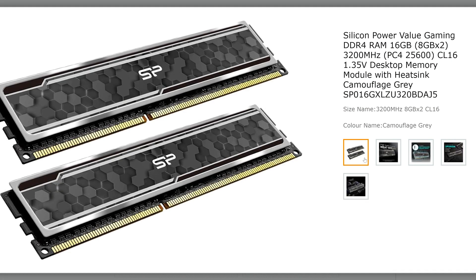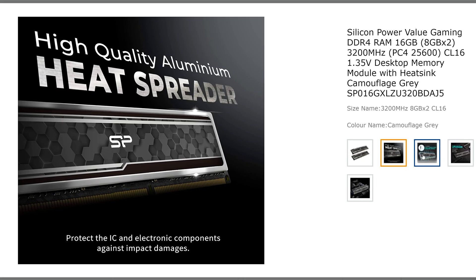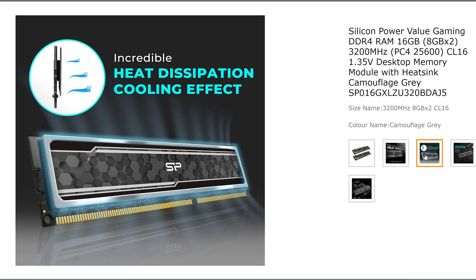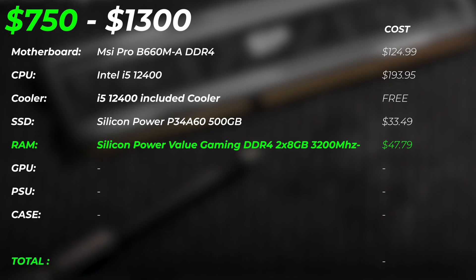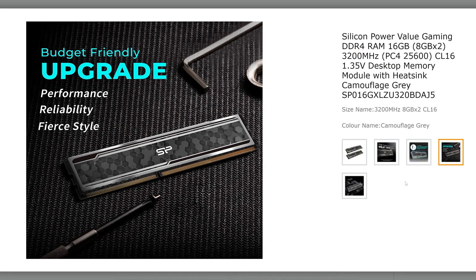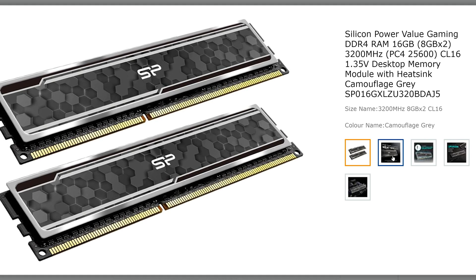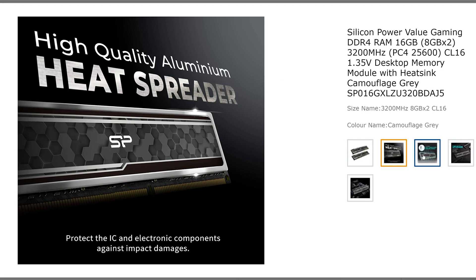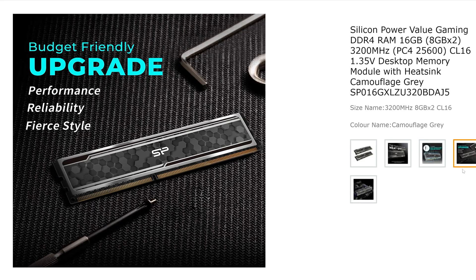For RAM, we're using 16 gigabytes of Silicon Power Value Gaming DDR4 at 3200 MHz. Now, 16 gigabytes will get you started, but if you are doing creative work seriously, I highly recommend you upgrade this as one of the first things, because it's going to be quite a big bottleneck. You can do some editing, but if you have any multitasking, you might want to upgrade to 32 or 64 gigabytes depending on your budget. But this is the best value and best bang for buck for starting.